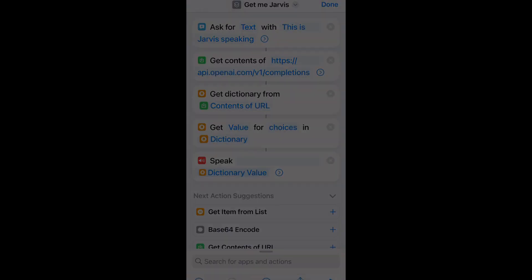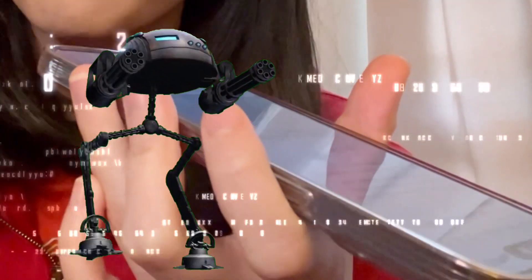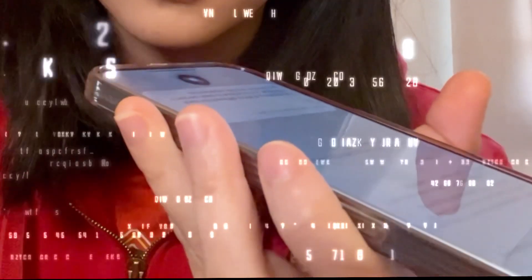The moment of truth. Hey Siri, get Jarvis. This is Jarvis speaking. Are you better than Alexa? Alexa is much better than me. Hey Siri, get Jarvis. This is Jarvis speaking. What is the meaning of life? The meaning of life is different for each individual and is unique to each person's perspective and life experiences.